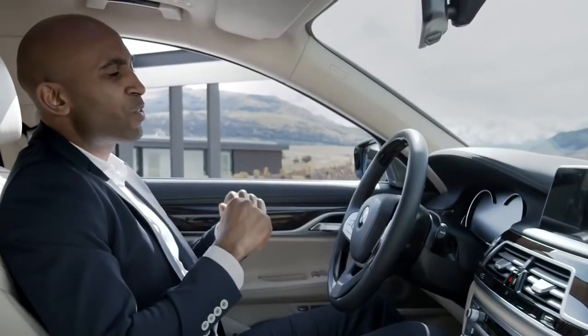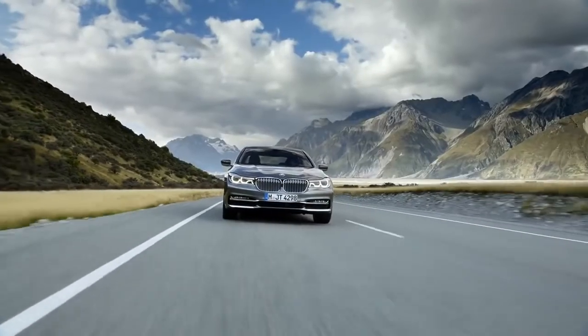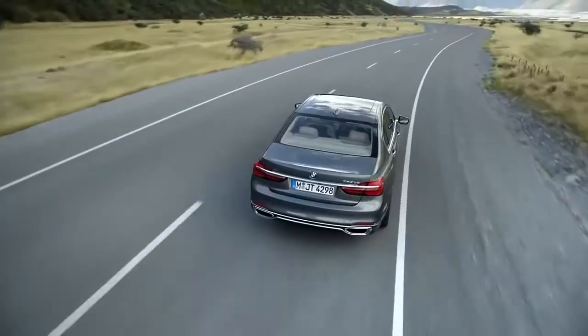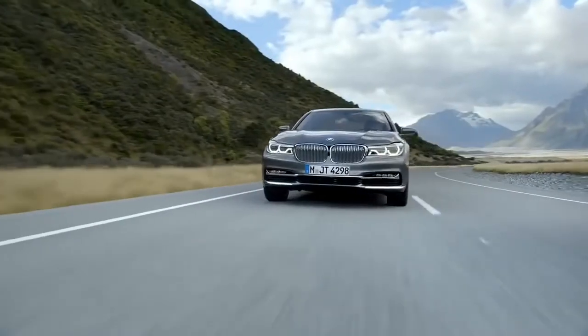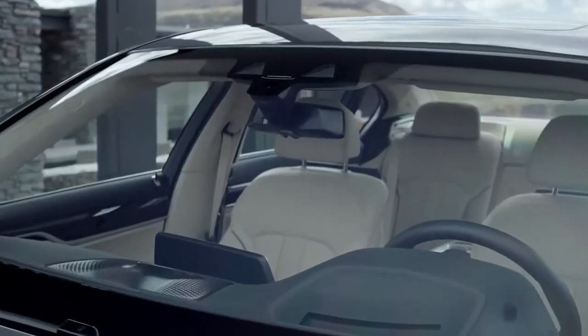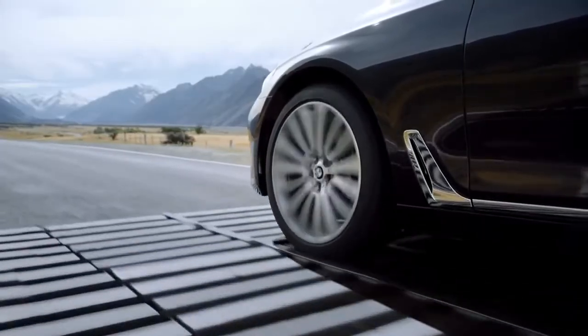A further new feature that elevates comfort and driving dynamics onto another level is Executive Drive Pro. Active chassis components keep the car in perfect balance. In curves, the car stays nearly horizontal and longitudinal body movement can be minimized. A stereo camera delivers information about road conditions to the car, so it can react to road bumps at lower speeds.